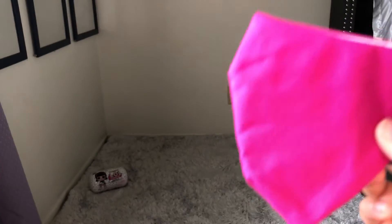So these are how they look. This one's the hot pink. Inside it's white.